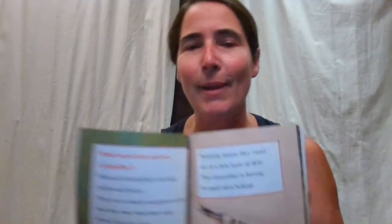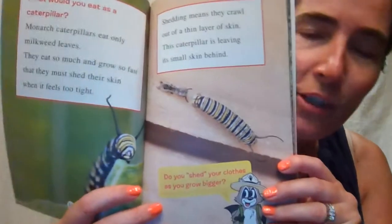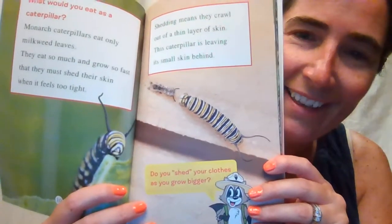Do you shed clothes as you grow bigger? Well, I guess as my clothes get tighter, I probably shed my clothes. It's definitely not the hungry caterpillar, because that caterpillar, we know, ate through an apple and a strawberry and some candy. These monarchs only eat milkweed leaves.